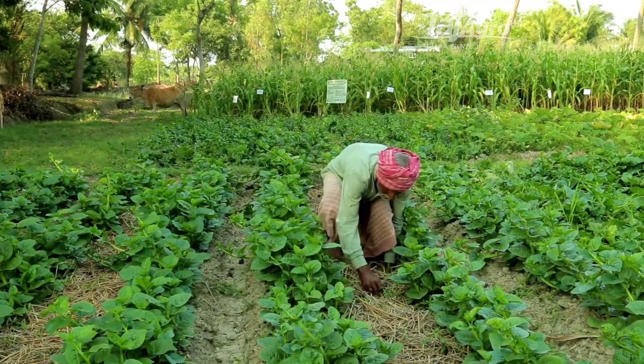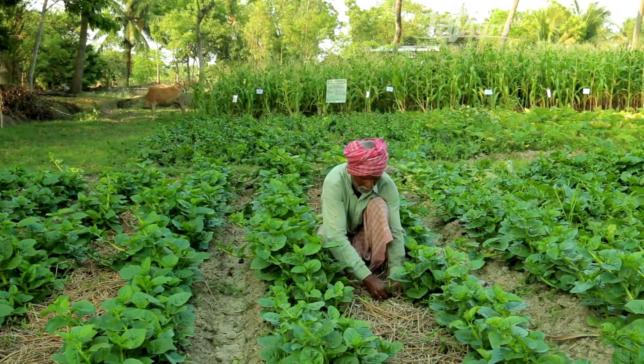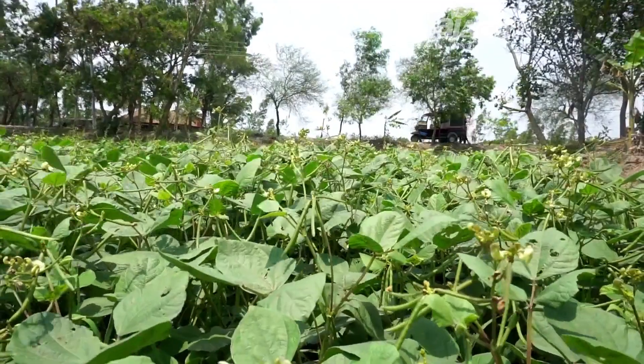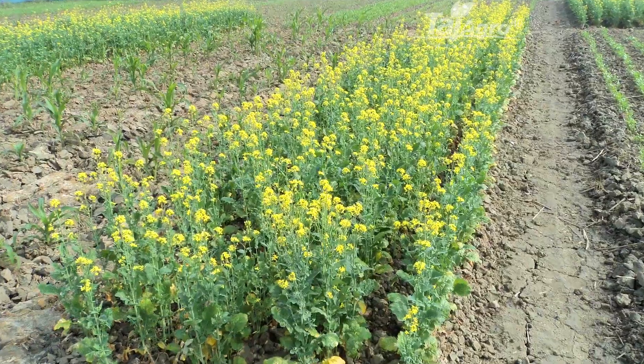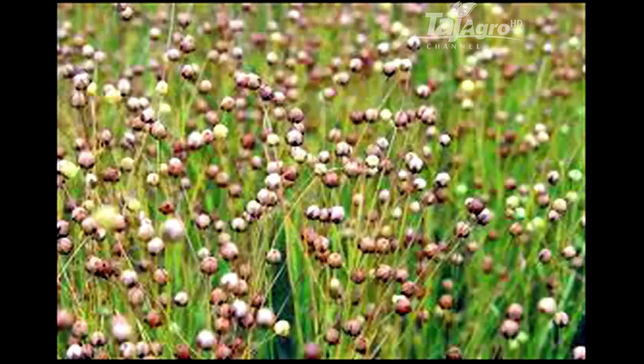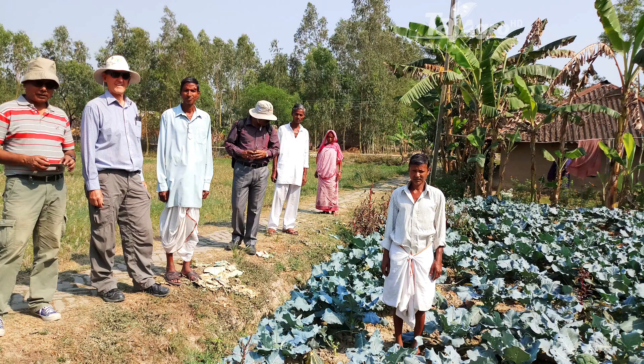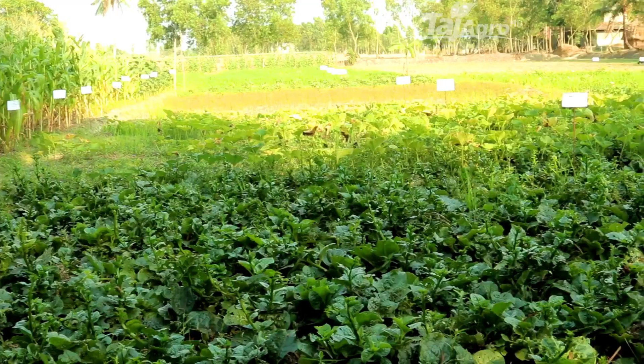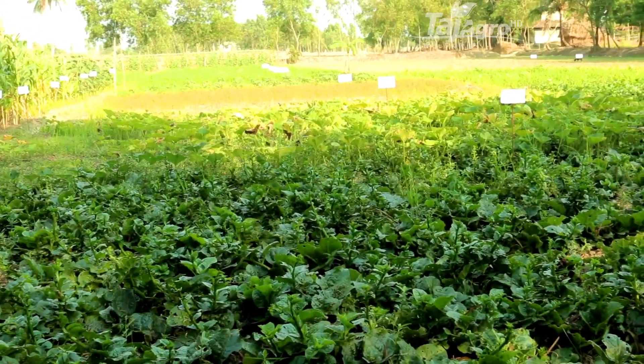To increase cropping intensity as well as the income of farmers, field crops such as moong bean, sunflower, mustard and linseed, and vegetables such as broccoli, Indian spinach, onion, etc., were introduced during the dry season.